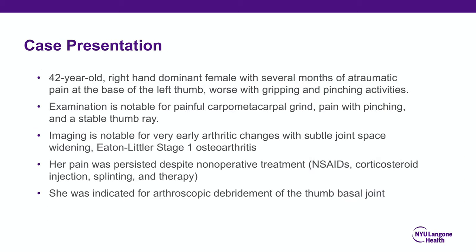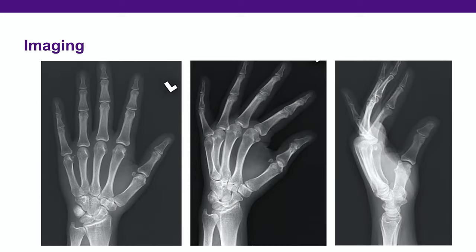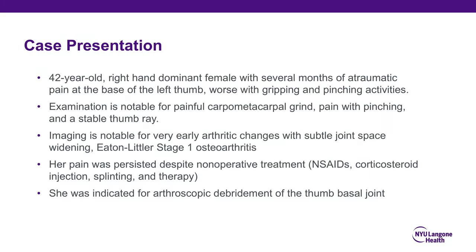We present the case of a 42-year-old right-hand dominant female with several months of atraumatic pain at the base of the left thumb, worse with gripping and pinching activities. Examination is notable for painful carpometacarpal grind testing, pain with pinching, and a stable thumb ray. Imaging shows very early arthritic changes with subtle joint space widening, Eaton-Littler stage 1 osteoarthritis. Her pain persisted despite non-operative treatment, and she was indicated for arthroscopic debridement of the thumb basal joint.